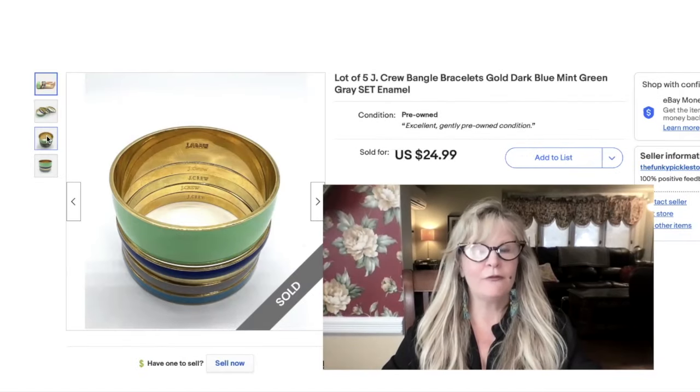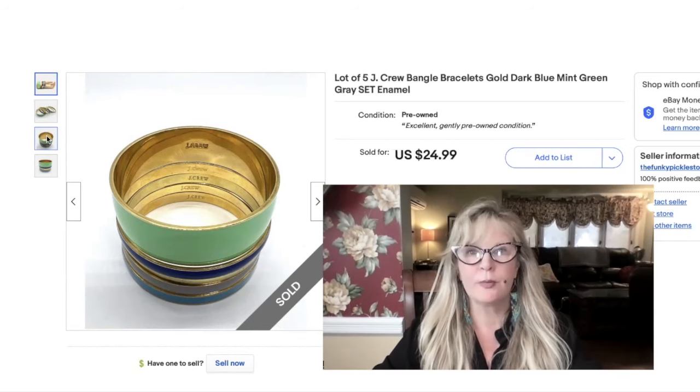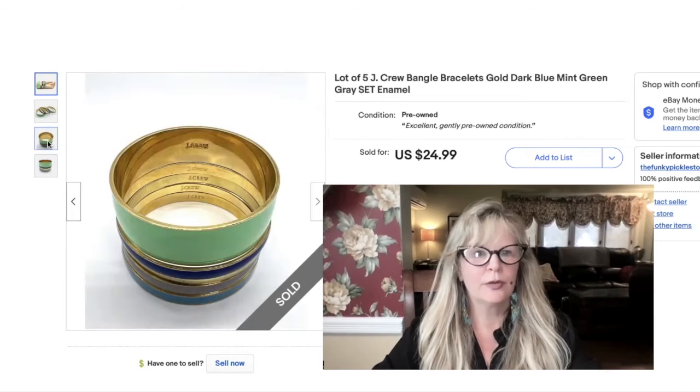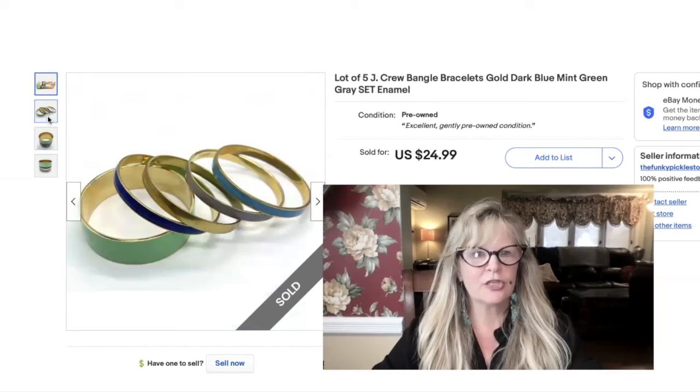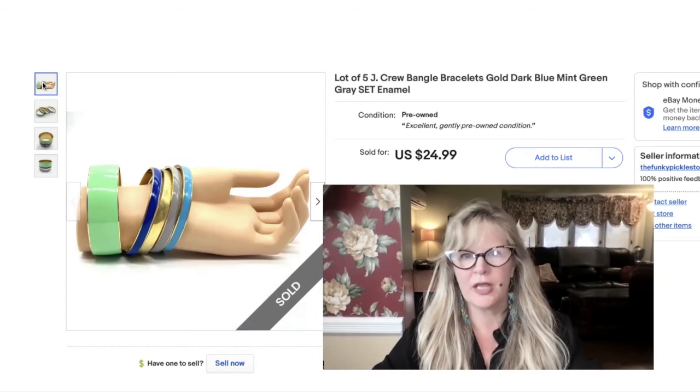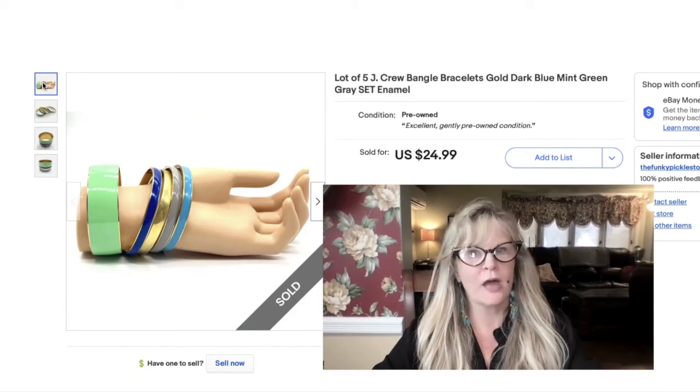I got these bracelets at a few different yard sales — I bought one or two and then decided I'd wait till I had more and lot them all up. I love J.Crew stuff — nice high quality bangles. Let's take a look at the colors, they're very pretty. Wow, look at that — very summery. They're in great condition, a lot of five. I'm sure I didn't pay more than a dollar each for those if that. Sold that whole lot for $25.